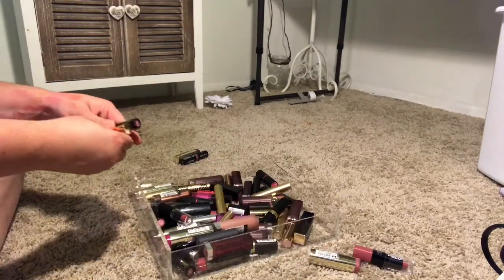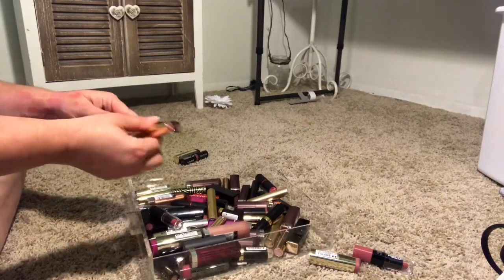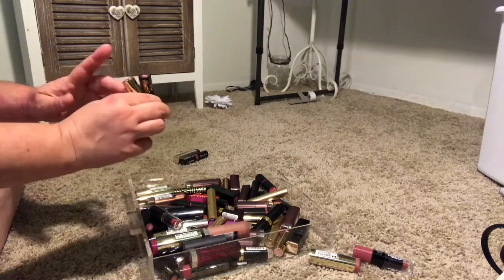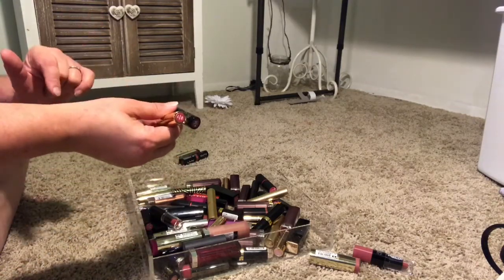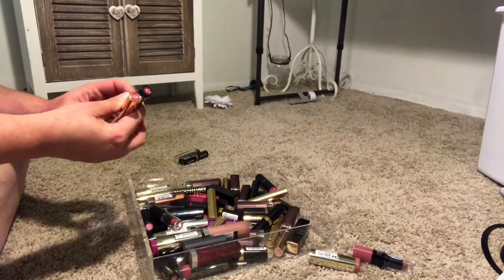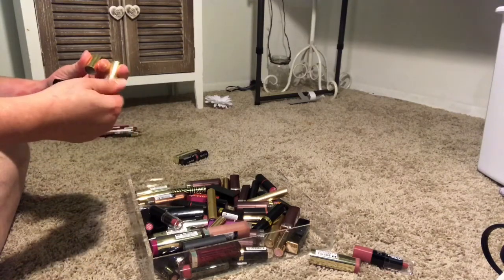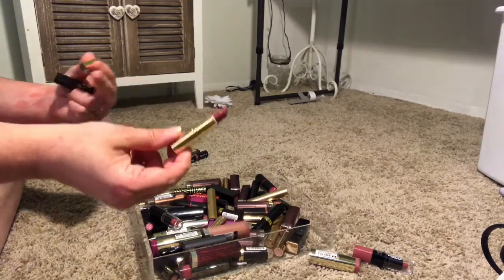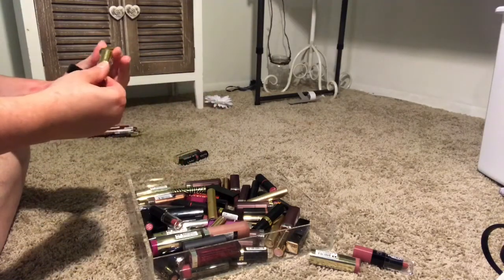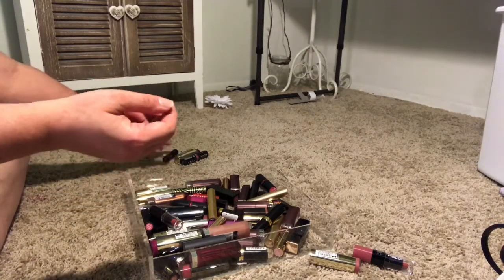I have a bunch of these little lipsticks from Bare Minerals — I think it was a gift last year or two years ago. I'm actually going to keep most of these. There's a few colors I won't use and I think there's one I might get rid of, but I'm going to keep them and see if I like them. I like smaller lipsticks because I will use them up, they're cute and little, and I can try colors and have more variety without having so many.